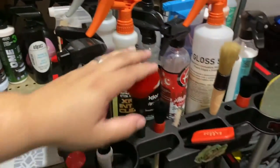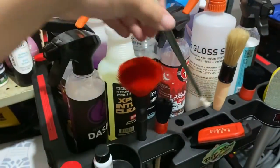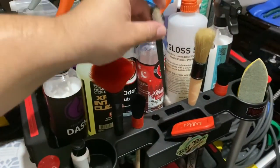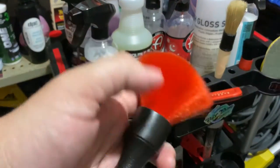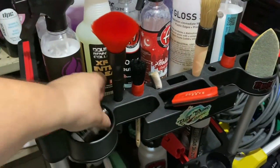Some of you guys know about this — it's a boar's hair brush, great for pet hair, makes quick work of it. These are some of the brushes I have for the interior — I have a lot more but this is what I keep at hand. Something like this I'll use for the seams of leather seats and cloth seats to vacuum and clean up. This one I'll use for dusting — it's very soft so it doesn't scratch up piano black trim.